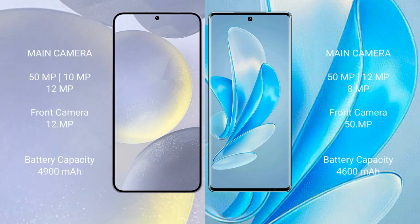Samsung Galaxy S24 Plus features a triple rear camera setup of 50MP plus 10MP plus 12MP, and a 12MP front camera. Vivo A17 Pro features a triple rear camera setup of 50MP plus 12MP plus 8MP, and a 50MP front camera.